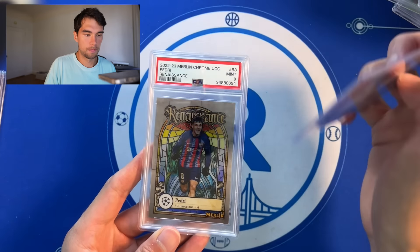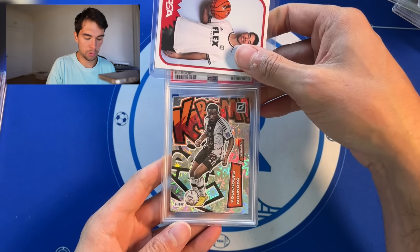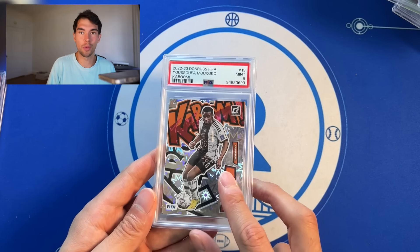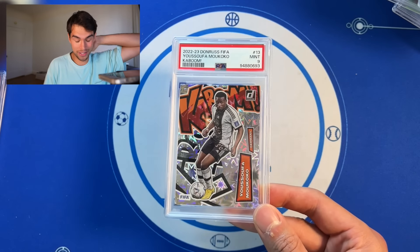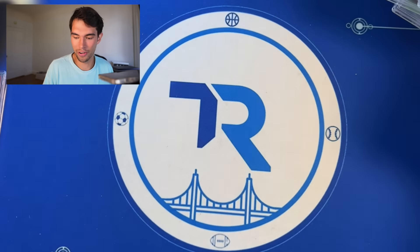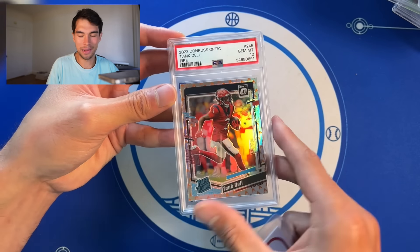Pedri Renaissance, PSA 9 — we'll take that for the Barcelona boy. Mkokabi Kaboom, PSA 9 — I think he might be getting a transfer. He was so hyped at one point. Those Topps Now cards — I saw someone post it — PSA 10 Topps Now was going for over a thousand dollars. Absurd. Now this Kaboom is like a $100 card. Tank Dell optic fire emoji, kind of a cool one right here — PSA 10. Bang bang.